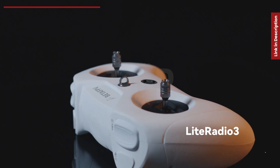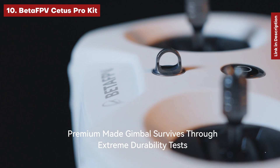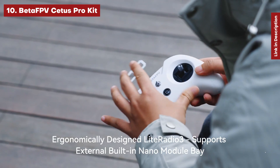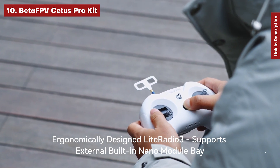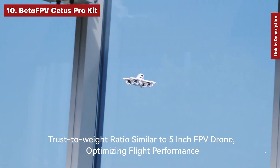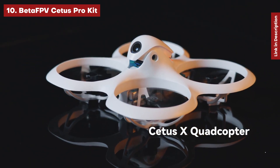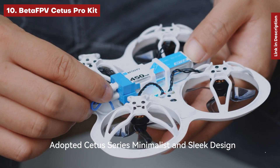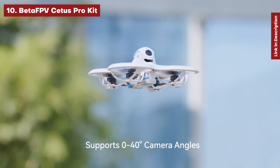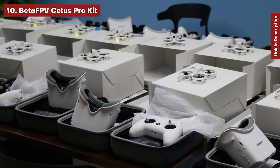First up: the Beta FPV Cetus Pro Kit. The Beta FPV is a full yet cheap FPV kit that we believe is the ideal method for novices to explore first-person drone flight. The package includes a complete FPV system including goggles, batteries, and a console-style controller, which may also be used to train in simulators. The drone itself is quite light when delivered ready to fly, and crashing is more likely with FPV flight, but the Cetus is constructed to resist most accidents.